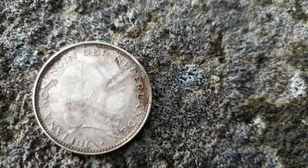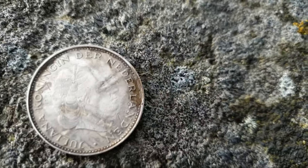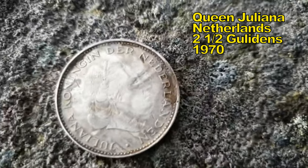Netherlands Queen. Big, isn't it? Like I said, it's 1970, but I'm not sure if it's silver.